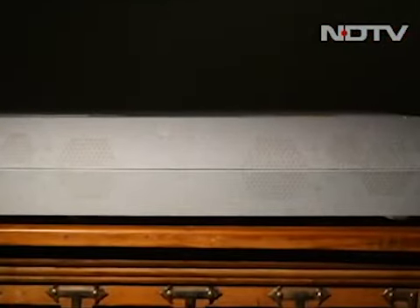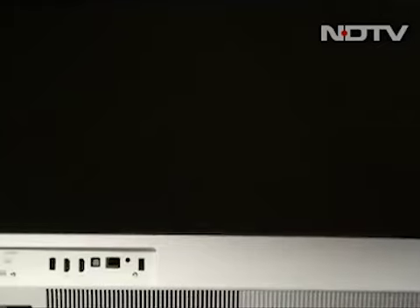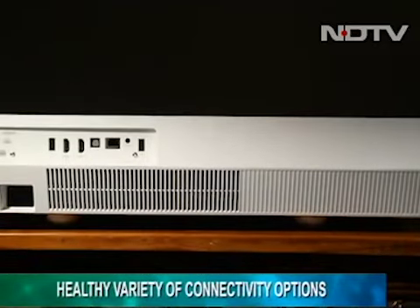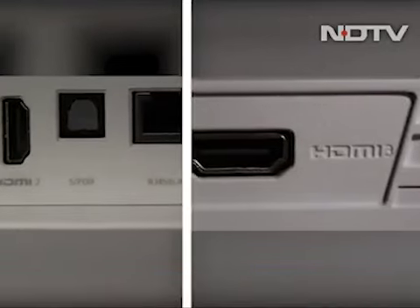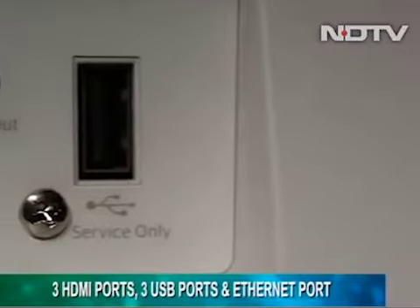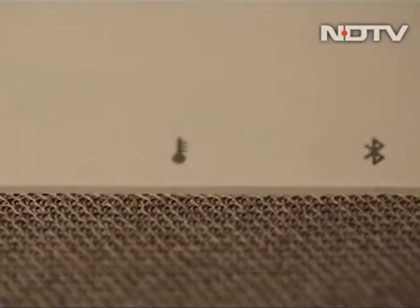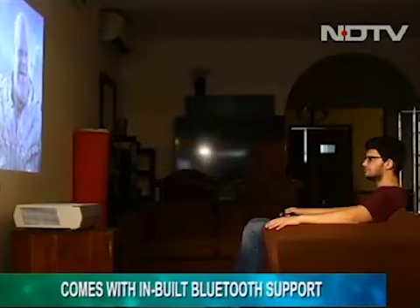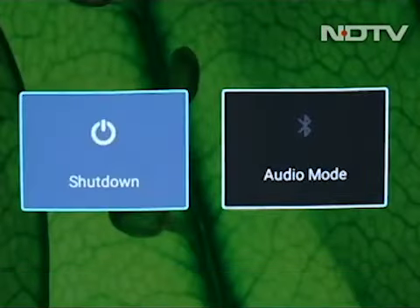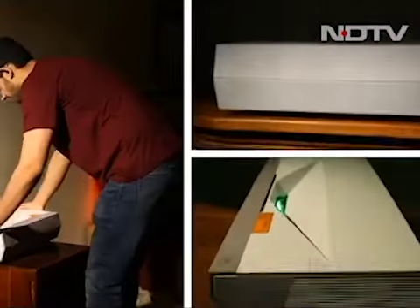Like most projectors, this is not a small machine, but the real estate has been utilized to its best. There are three HDMI 2.0 ports, three USB ports, an Ethernet port, and a 3.5mm headphone jack for external speakers. With built-in Bluetooth support, wireless connectivity with speakers or headphones is also easy. You can even use the P2 as a Bluetooth speaker for music.